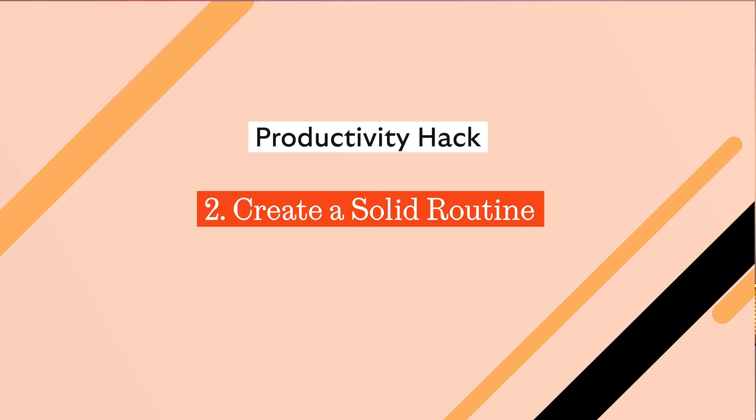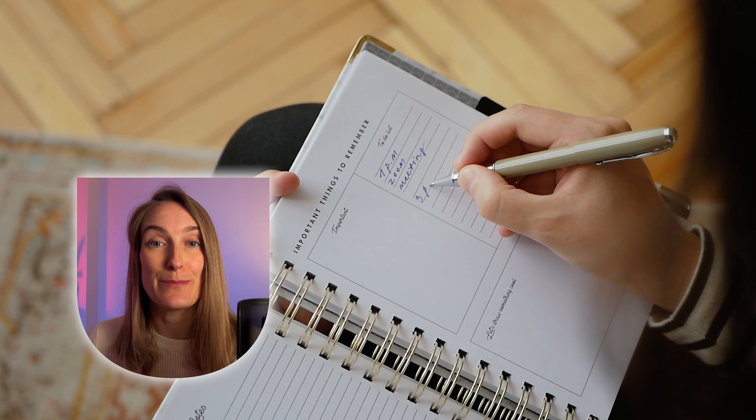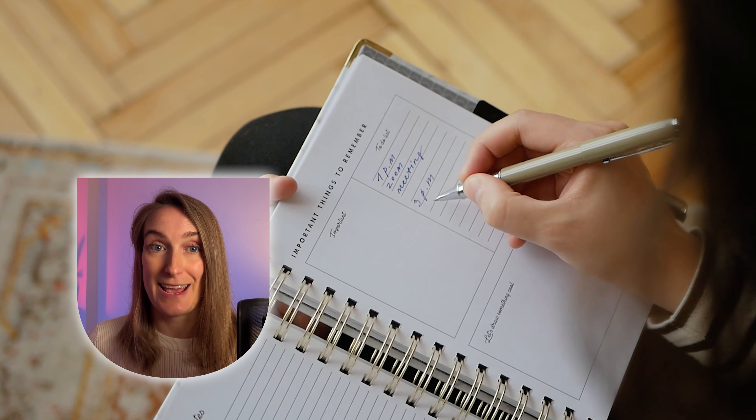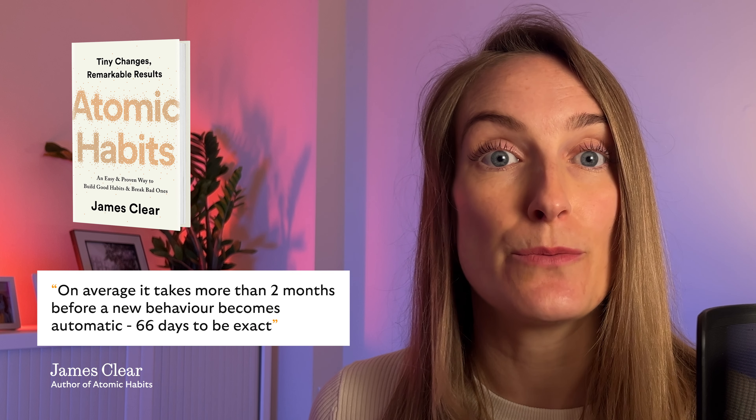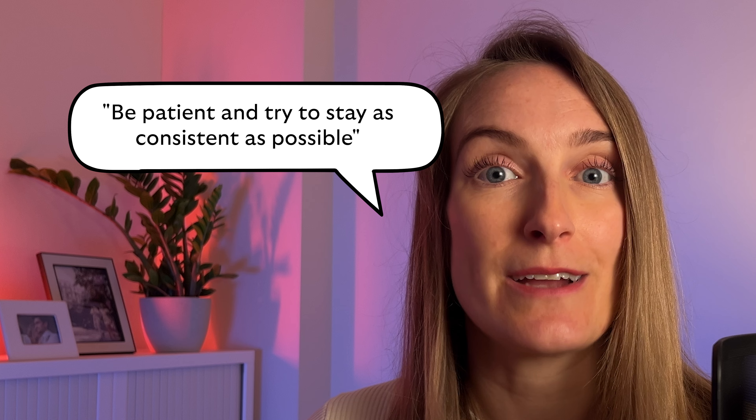Next up on our productivity journey is creating a solid routine. Commit to it as best you can. There's a real sense of accomplishment when you stick to the plan. A consistent routine doesn't just keep you on track, it can boost your productivity tenfold. In the book Atomic Habits by James Clear, he discusses forming new habits and states that on average it takes more than two months before a new behaviour becomes automatic — 66 days to be exact. So be patient and try to stay as consistent as possible, as it won't happen overnight.